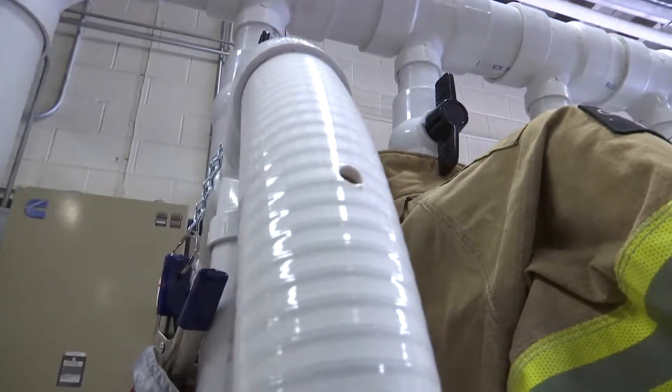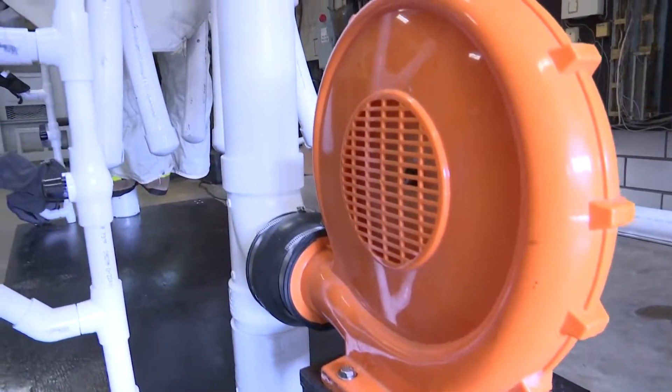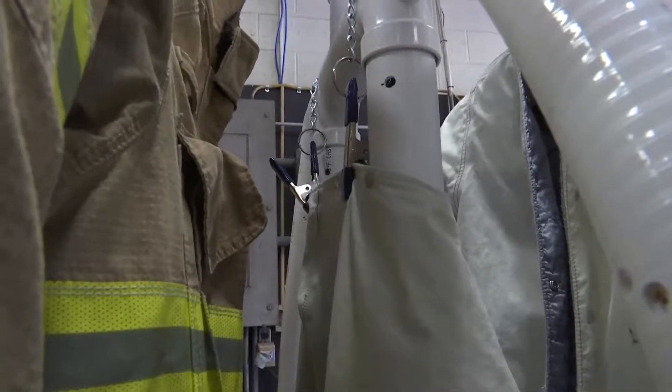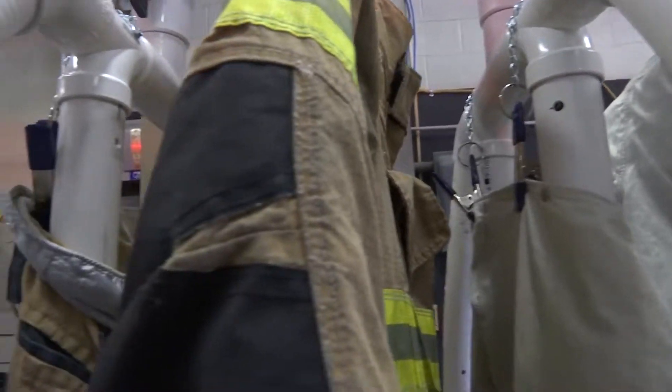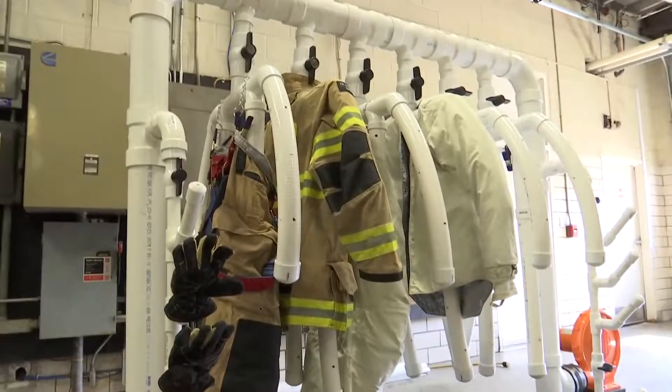It's just a series of PVC pipes put together. We have a bouncy house blower of all things — it's what we're using to drive air into it. This dryer machine was handmade by Xenia firefighters, taking them about 36 hours to build. Commercial units run anywhere between $7,000 to $12,000, and we built this one for just under $1,000.